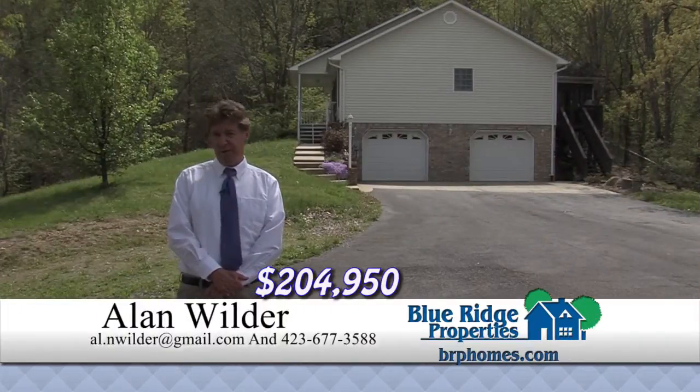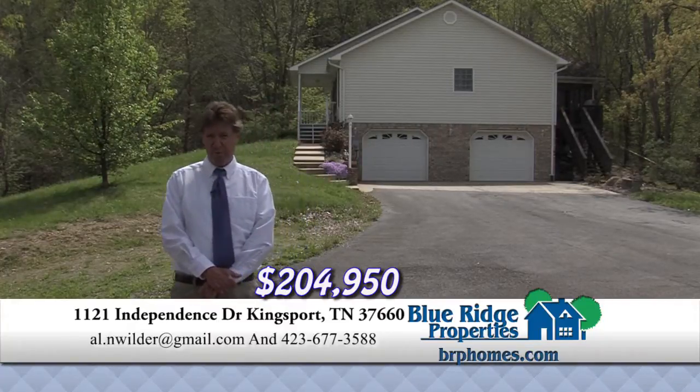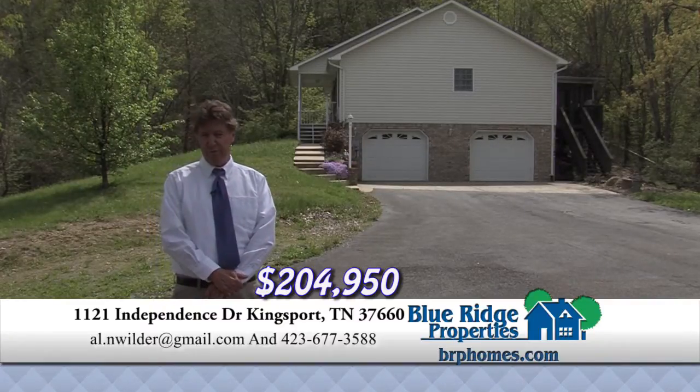In Mount Carmel on Independence Avenue on 20 totally private acres: three bedrooms, two baths, hardwood floors, screened-in porch, open porch, and a full unfinished basement. Call today.